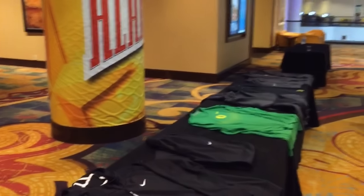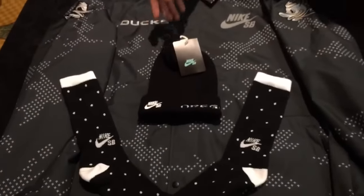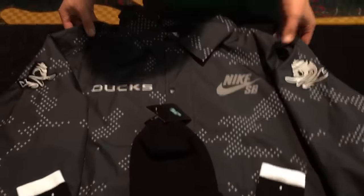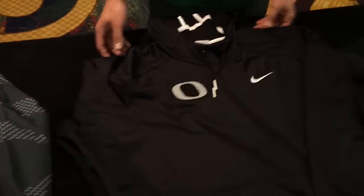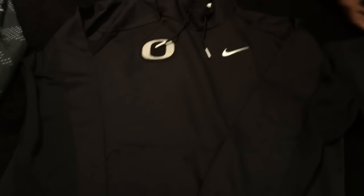You will see three different sets of travel gear. The first one is the Nike SB package. It comes with a fisherman's beanie, polka dot socks, a snowboarding jacket, along with a black SB hoodie with fighting ducks in the back, and a pair of sweats.